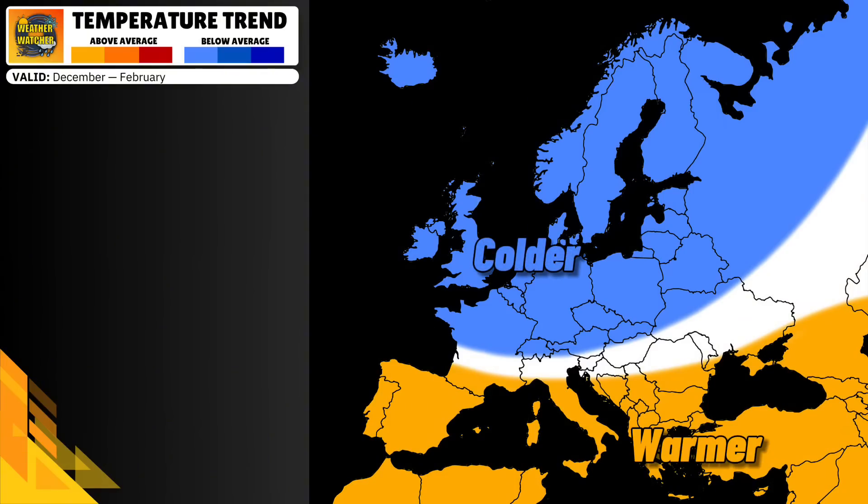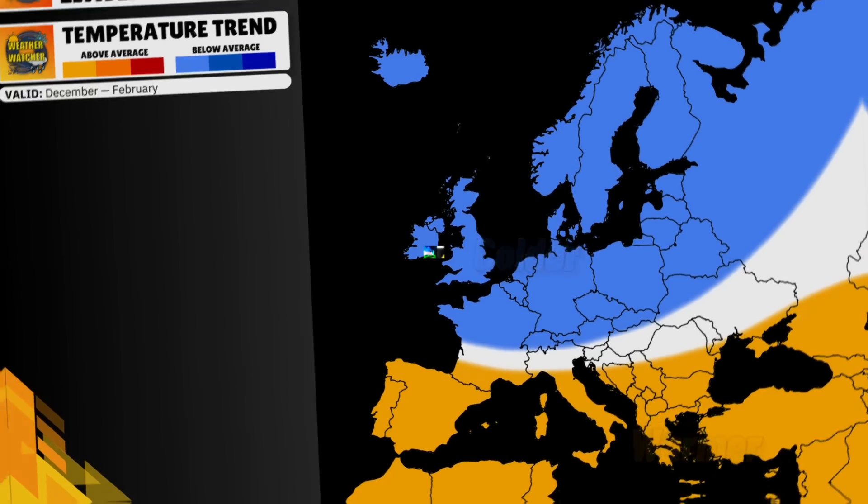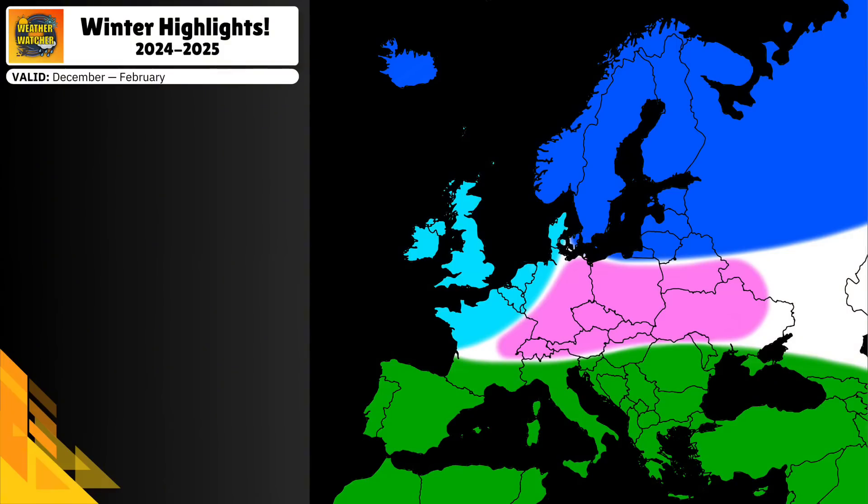For Iceland, the UK, Ireland, and the Nordic countries and other areas included in the blue, a colder winter is possible. For my overall forecast, let's put those maps together to come up with my winter highlights.